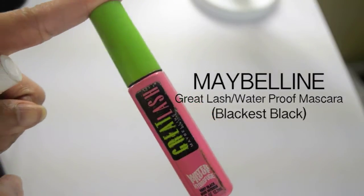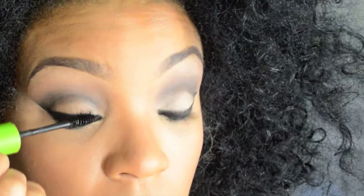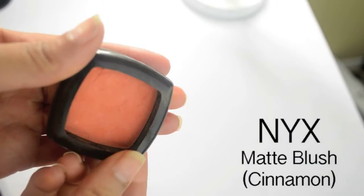I use the Great Last Waterproof Mascara by Maybelline and apply it. For my blush, I use NYX's Cinnamon and put it on the apples of my cheeks.